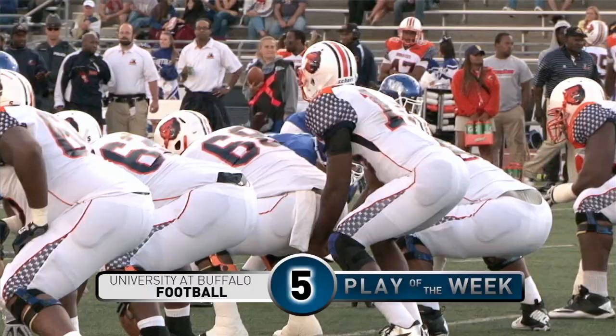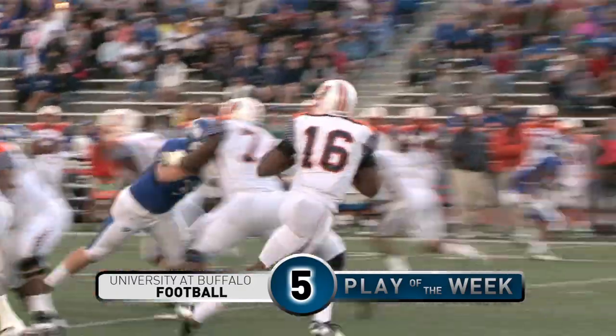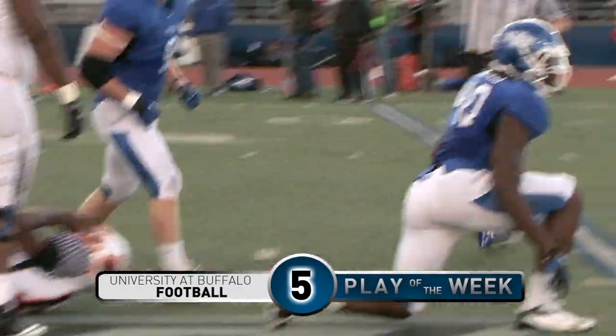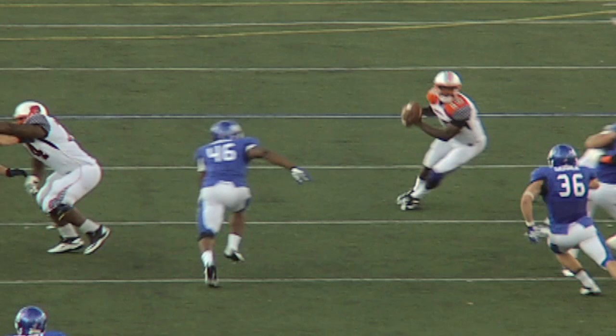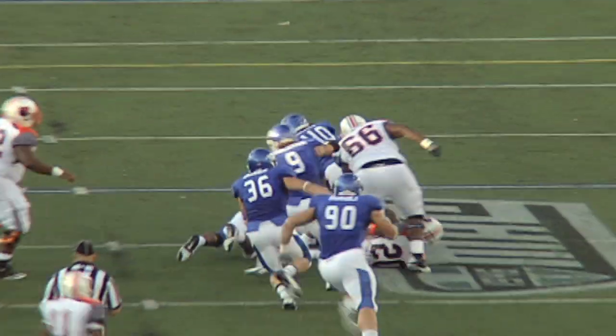Number five. Second down and 11 yards to go from the Morgan State 36. Higgins with a deep drop in the pocket. He's rushed, he's hit, he's sacked. Steve Means and Khalil Mack will combine on the Bulls' third sack of the game.